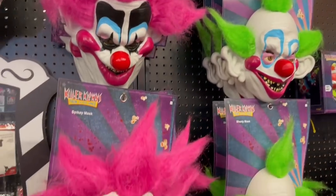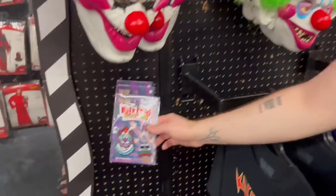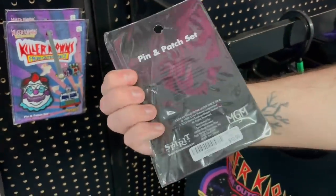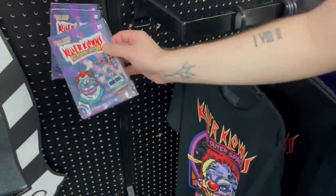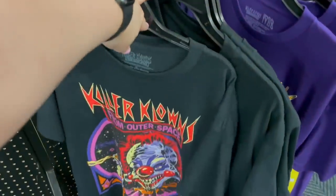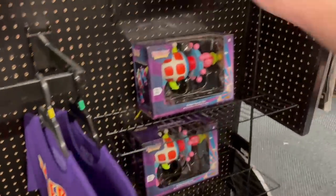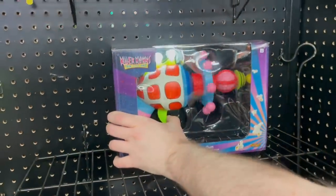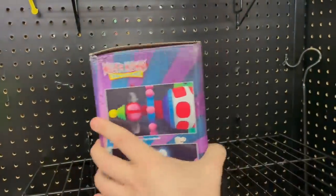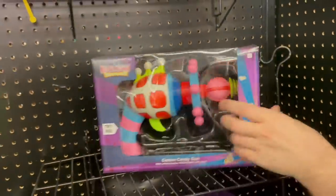Next we have the killer clowns merch and I love this aesthetic so much — it's like neon, very creepy. And then a good look at these pin and patch sets. I didn't get these but they're really, really nice. I believe they were $10 and they come with a few pins and patches. Some killer clown shirts — I got the black one last year. That new purple one is pretty cool. And then check out this killer clowns ray gun — it was so cool, it made sounds, it spun. Really, really cool, especially if that's what you're going for for Halloween this year.